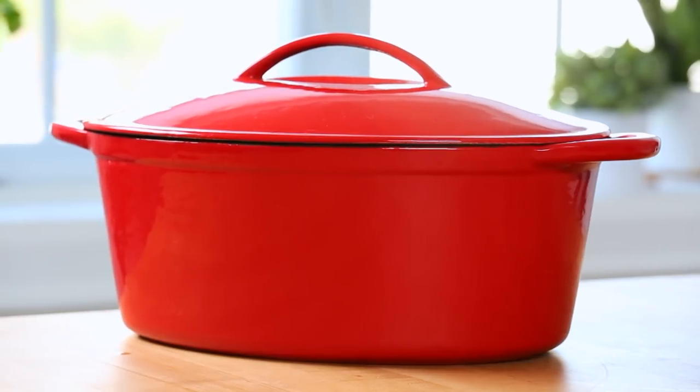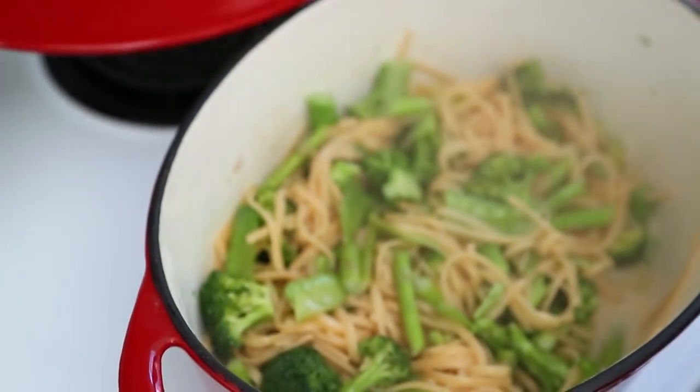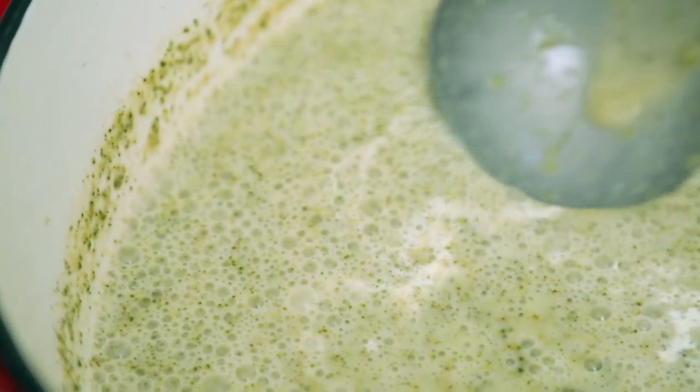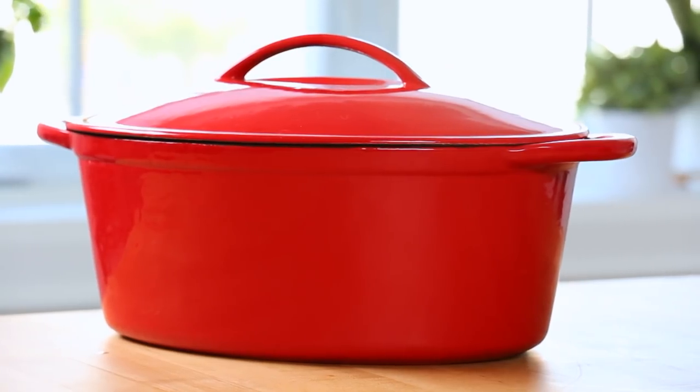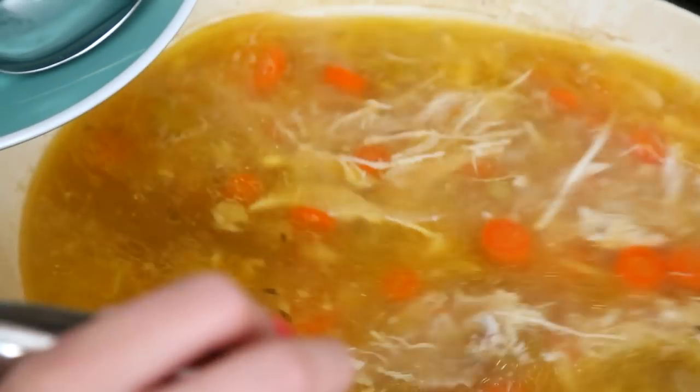I could not talk about my kitchen must-haves without giving a mention to my Dutch oven. I call this beauty Big Red — I also have a cat named Big Red, and this is my favorite kitchen tool of all time. I've had it for more than five years and it has been used constantly. What I love about it is that it's enormous so it's great for batch cooking, and it's also very resilient — it can go from stovetop right into the oven. There are brands that cost hundreds of dollars, but mine costs only about $50 and it's still in great shape. I'll link some budget options as well as the more expensive versions in the description box below.